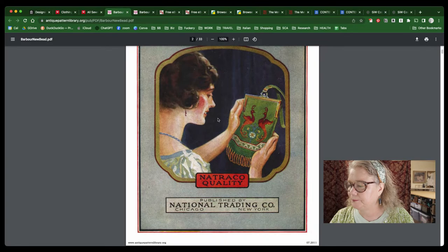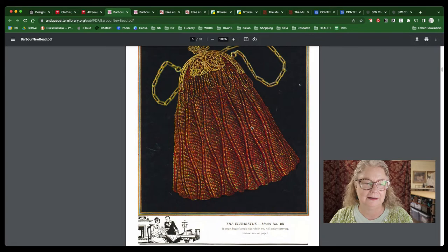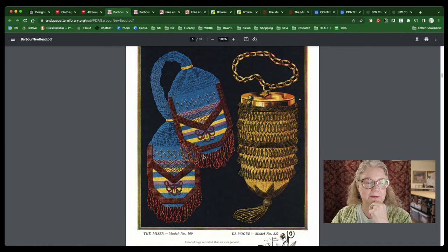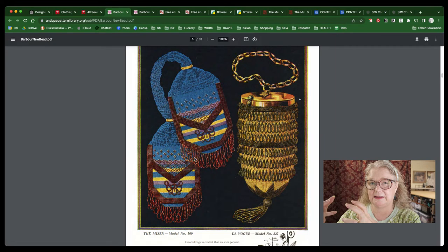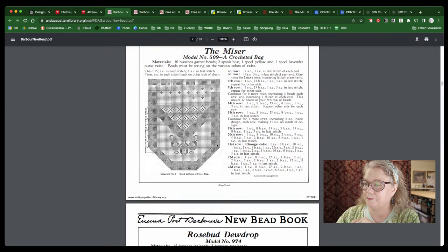Oh, there it is — The New Bead Book. I loved this one. This one has colored images — I mean, seriously, I love these, I want every single one of them. The hard part is finding the hardware these days. What you might be able to do is look through vintage or thrift stores and find something with a damaged body that you can reuse the hardware from. But here we have different patterns you can use to make those beaded handbags.